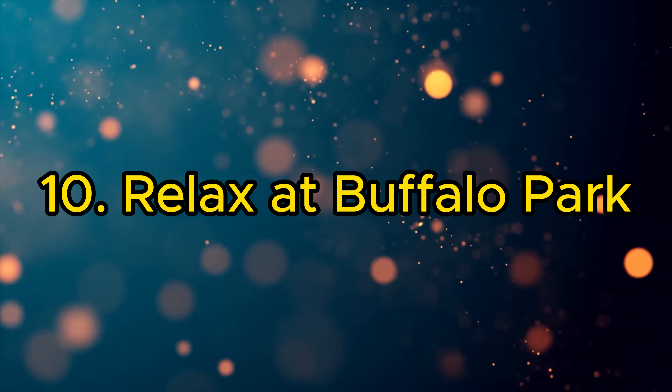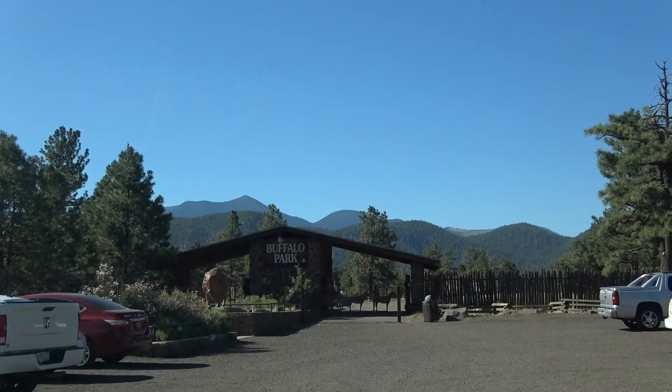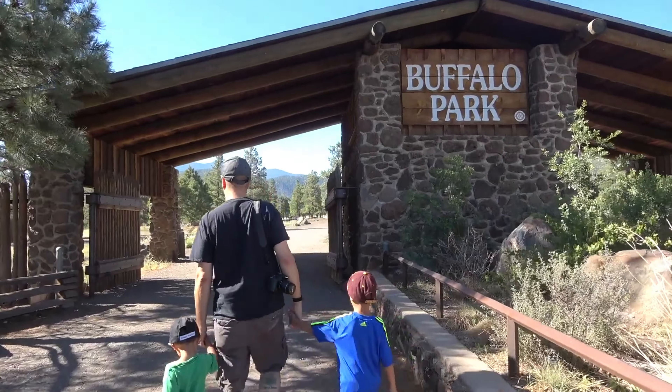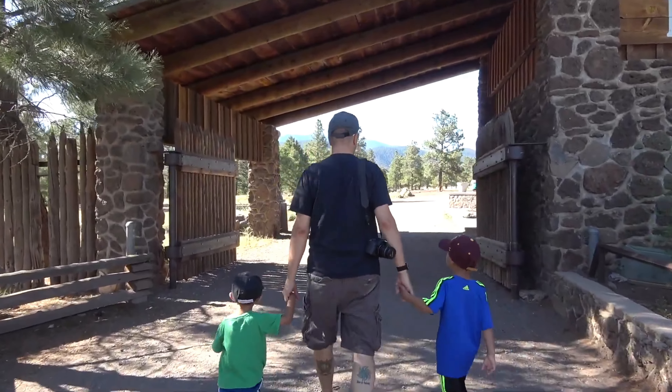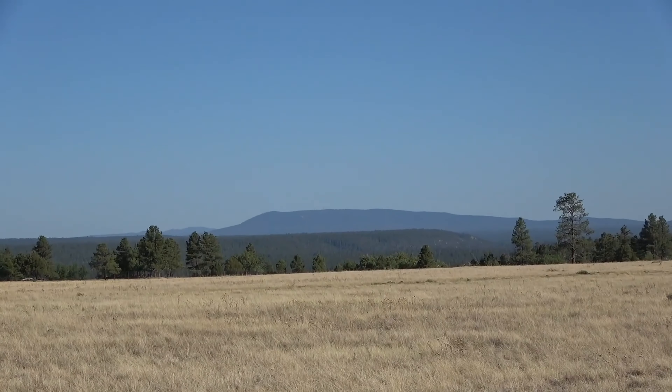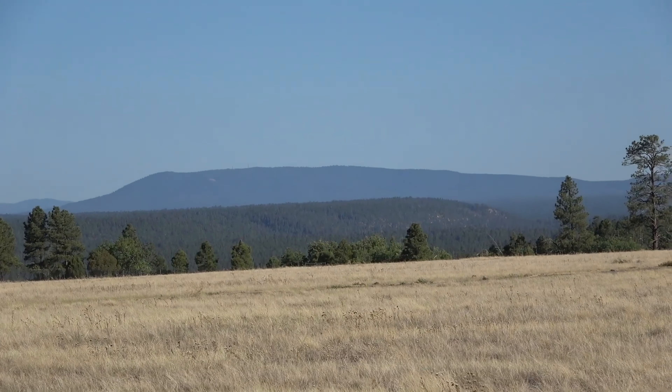10. Relax at Buffalo Park. Unwind in the tranquil surroundings of Buffalo Park, a favorite local spot for picnics, jogging, and wildlife viewing. With its expansive meadows, walking trails, and stunning views of the San Francisco Peaks, it's a peaceful retreat within the city.